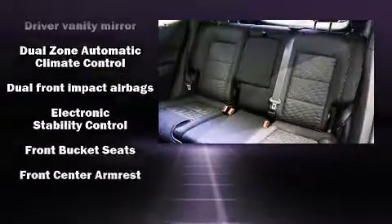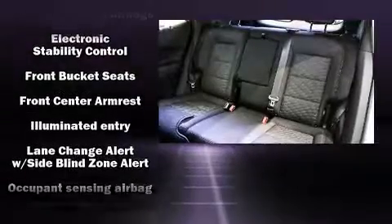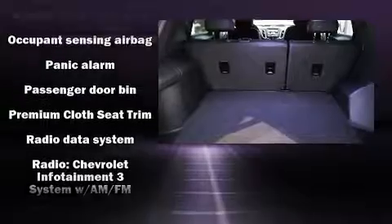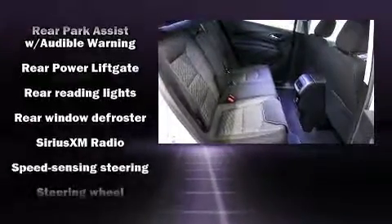Chevrolet ensures the safety and security of its passengers with equipment such as dual front impact airbags, head curtain airbags, brake assist, a panic alarm, OnStar, and four-wheel disc brakes with ABS. For added security, Dynamic Stability Control supplements the drivetrain.